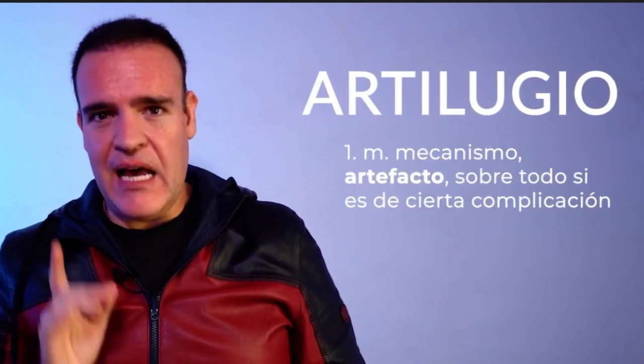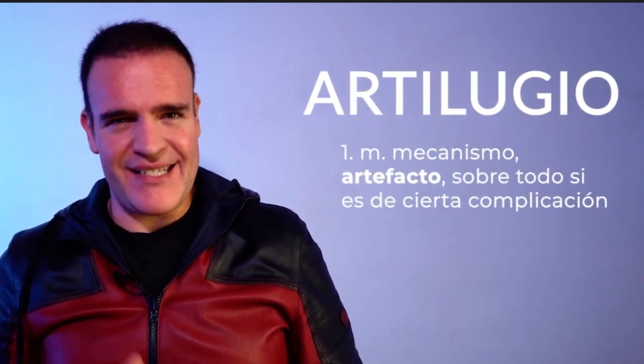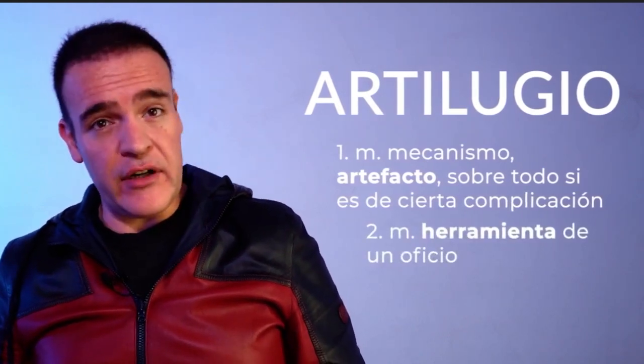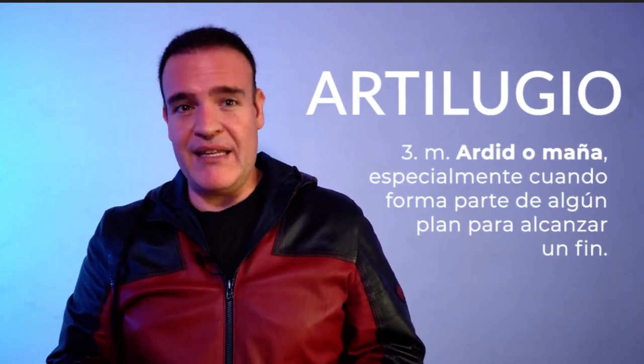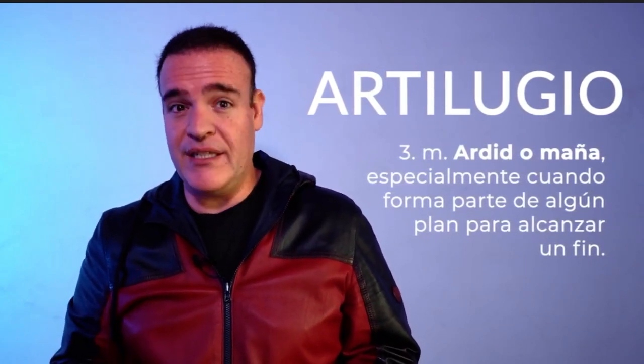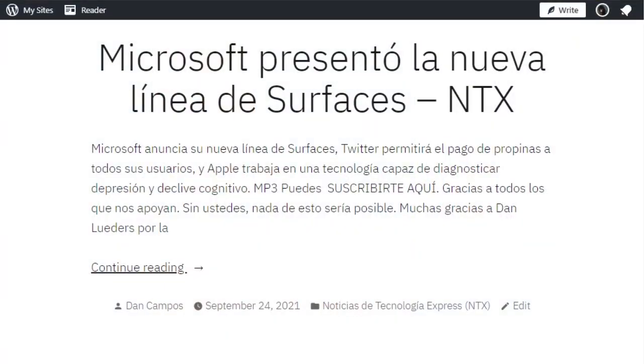If you want to expand your Spanish tech skills, NTX's Dan Campos is here to help. Today's word is artilugio. It can be translated as gadget or device, and it usually refers to artifacts with a certain level of complexity, like the gadgets or electronic tools we use today. Artilugio can also be used in an expective way if you want to imply that somebody is cheating by using their calculator instead of doing the math in their head. You can learn this and more words by listening to Noticias de Tecnología Express, available every Friday.